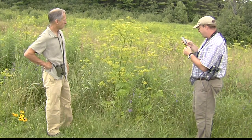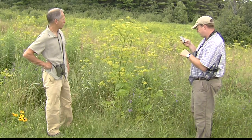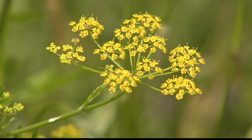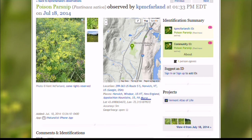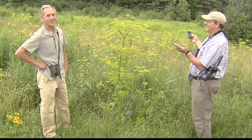Kent McFarland has seen this plant before, but the name is not coming to mind. To get some help identifying it, McFarland posted a couple of pictures to a database online called iNaturalist. There, several hundred amateur and professional naturalists from around the state and beyond can offer their opinions. Just a few seconds later, he has an answer: one of the guys already answered — Kyle Jones is on the site. He says it's poison parsnip. You were right. It's poison parsnip.